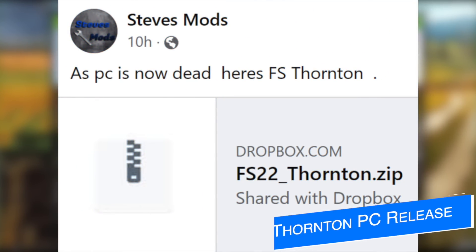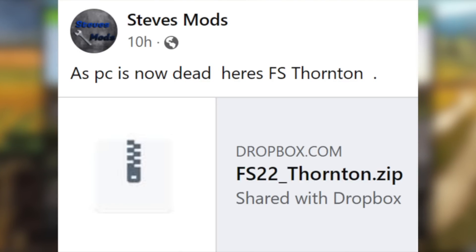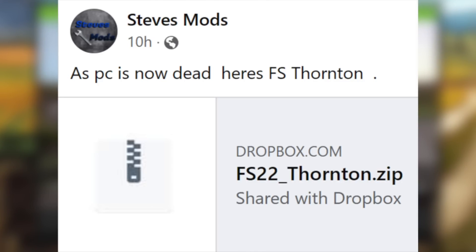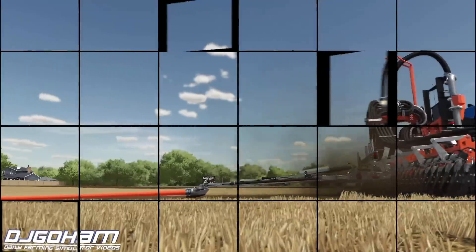Lastly, Steve's Mods has shared the FS22 Thornton Map conversion on his Facebook page for PC players, mentioning that his PC died. We haven't heard any further announcements since that post last night, but if anything pops up throughout the day we'll let you know — probably on Farm Sim Show later today. If you're on PC and you want Thornton Farm, there it is.